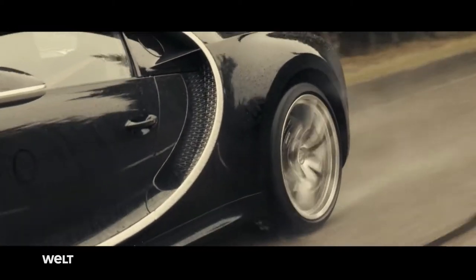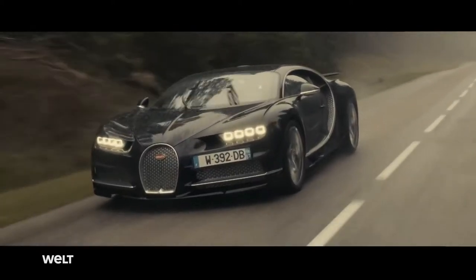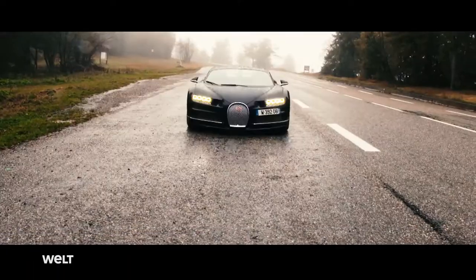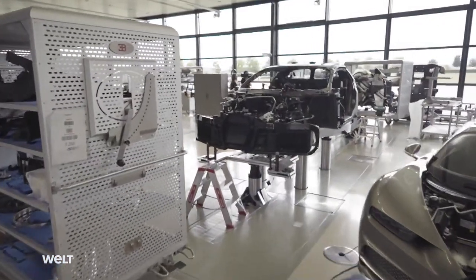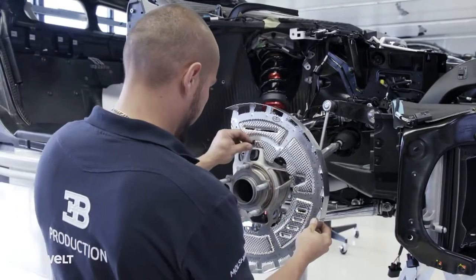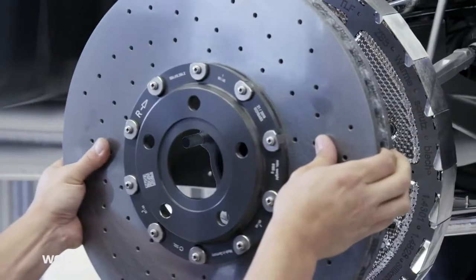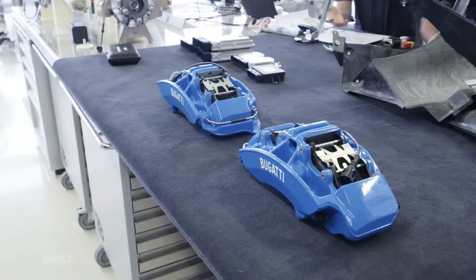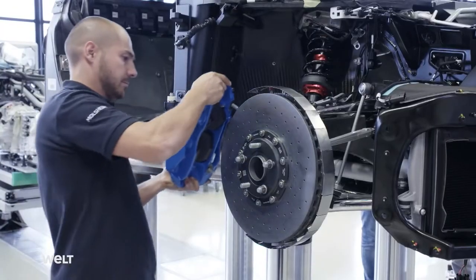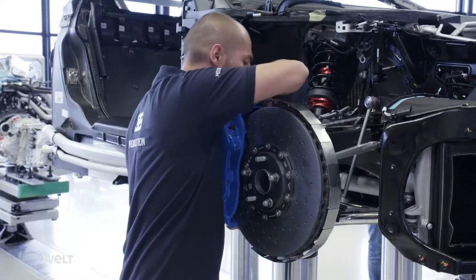Bringing the vehicle to a stop from its top speed of 420 kilometers an hour poses a major challenge for the brake system. The temperature can soar to 1,100 degrees when the supercar is braked — that's as hot as glowing lava. The men in the atelier therefore fit a heat shield on the wheel suspension before installing the carbon ceramic brake discs. One of the sport brake discs weighs around 8.5 kilograms. Its caliper is the world's largest 3D printed titanium part. The Chiron currently has the most powerful brakes of any production vehicle worldwide.